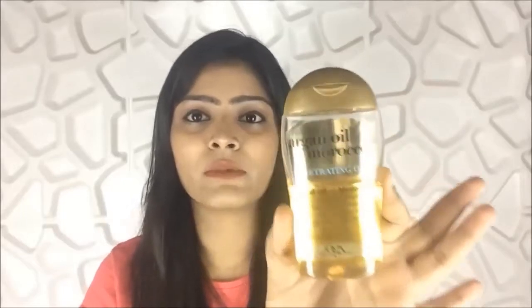The next product is this Moroccan argan oil from OGX. I've been using OGX products for a long time and adore their shampoos and conditioners. This Moroccan oil is very essential for your hair. It is thick but works amazingly — it softens hair, gives a nice shine, and helped me prevent split ends. I've been using it for eight months and it's still half full, so it's a great deal.